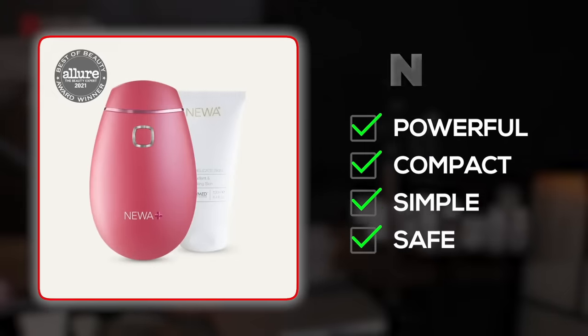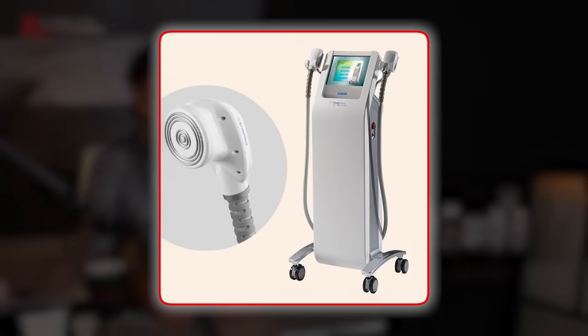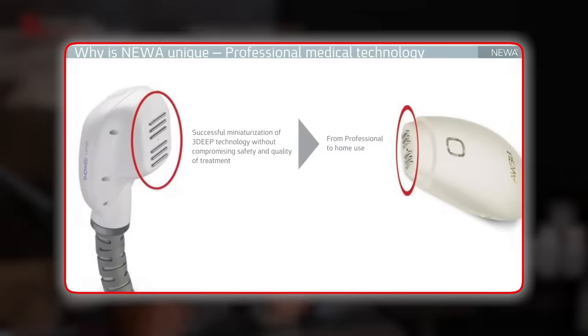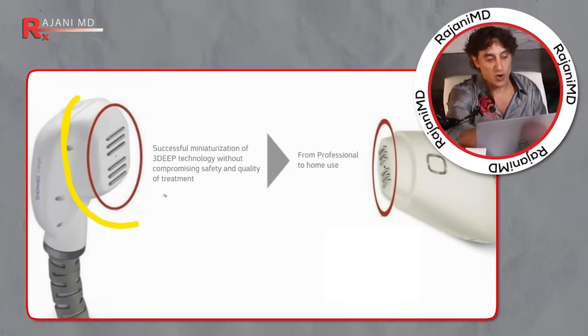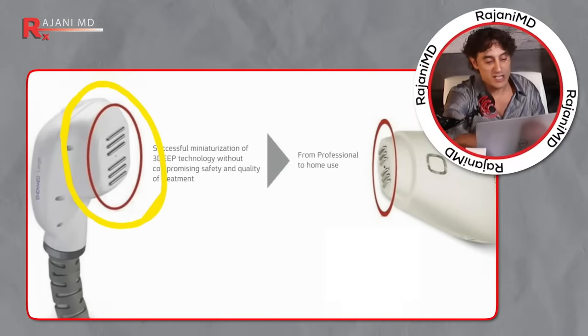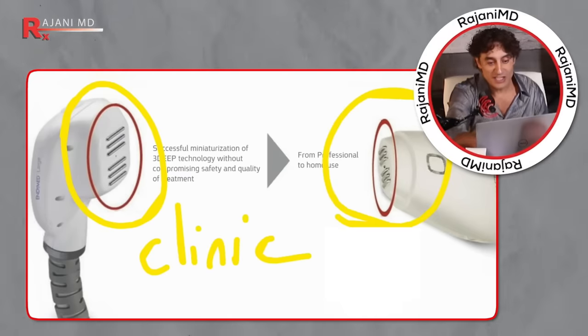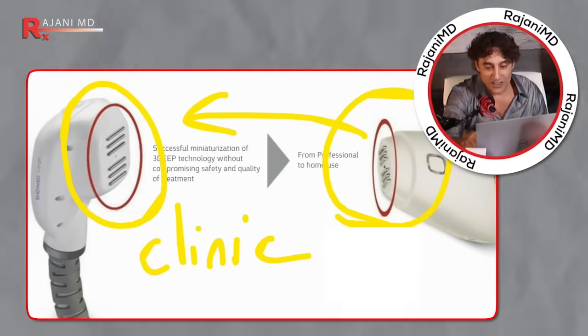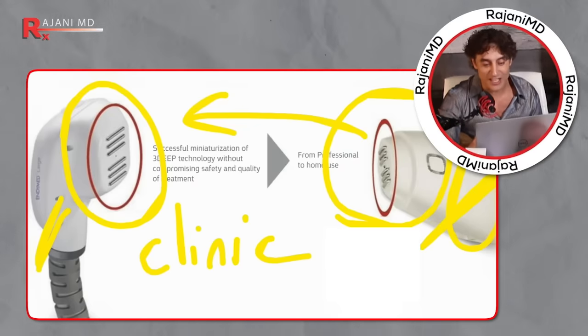It's called the NUA Plus. It comes from an in-clinic device used by dermatologists and doctors all around the country and the globe. To see how similar it looks to an in-clinic device, look at the heads of the devices. On the right is the NUA device, and on the left is the in-clinic version known as EndyMed that doctors use. This uses the 3D technology in-clinic, and here's your at-home device — very similar to the technology used professionally in clinics.